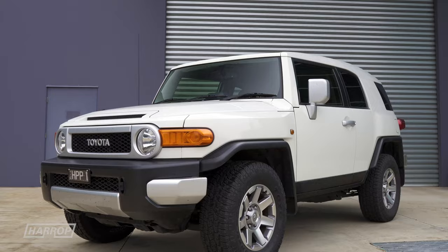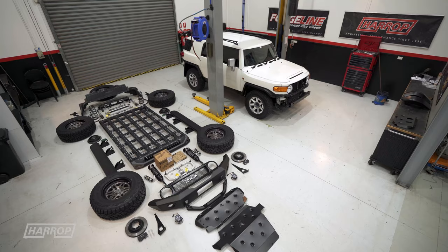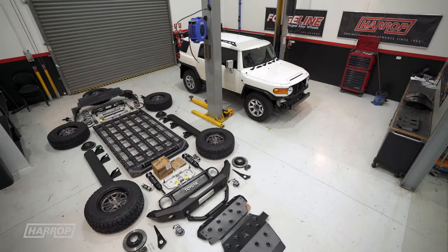While there's mixed opinions on the retro styling of the FJ, its off-road capabilities and Toyota durability still make it a popular choice as an adventure rig. We've got some exciting new products to share that are going to improve performance on and off-road, so let's take a look, starting with the exterior.